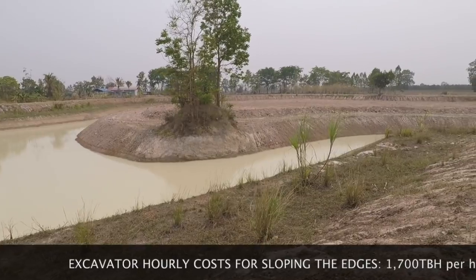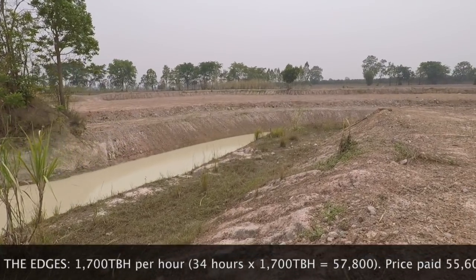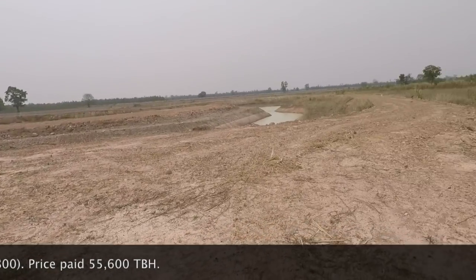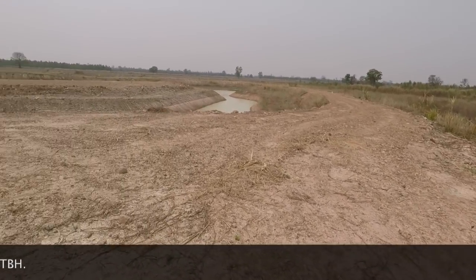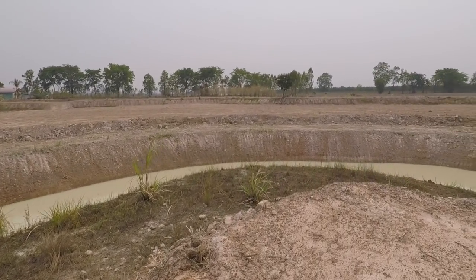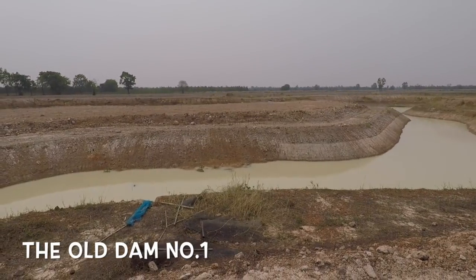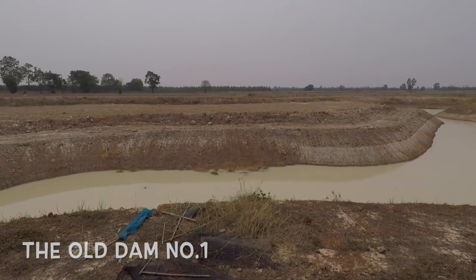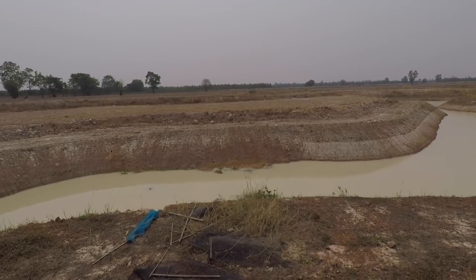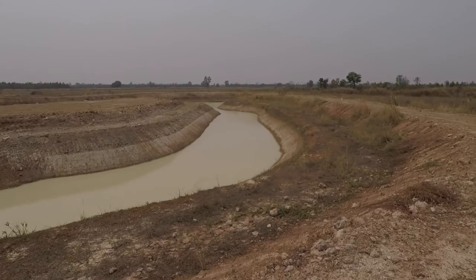You can see vegetation starting to poke its head through on the other side — that was the old grass that got covered up by the soil that came out of the excavation. There's even a little bit coming up here too. Here are the remnants of old dam number one. There's still a little bit of debris in there; it was quite hard for him to get it out once he dug in and the water started shooting through, but he's done a good job.